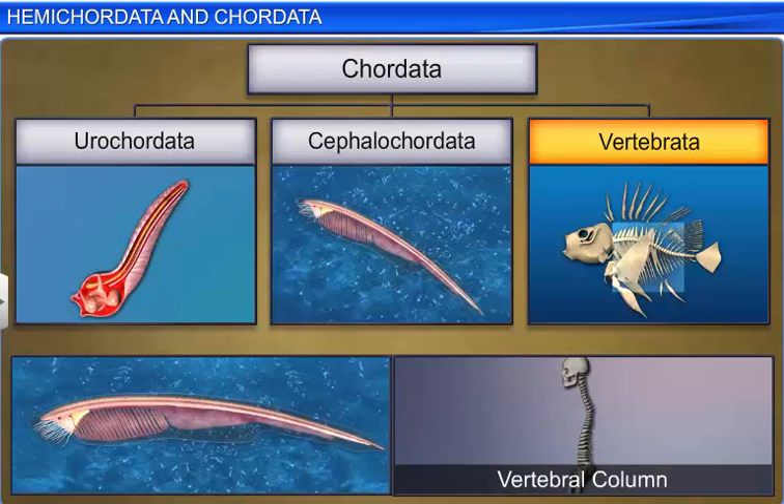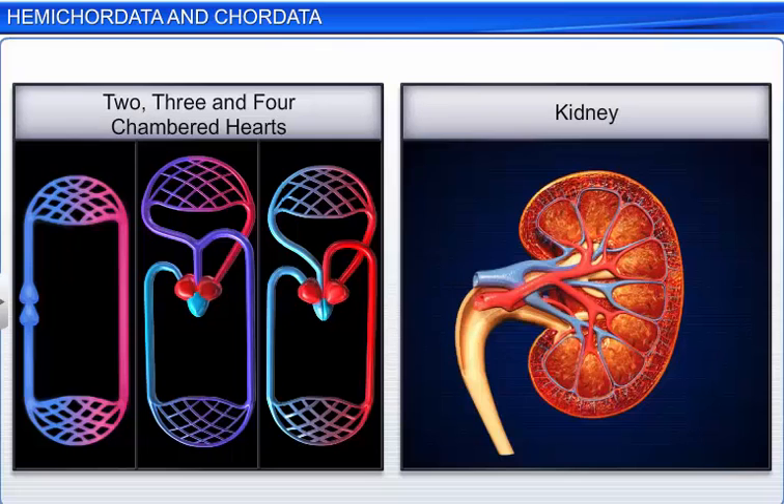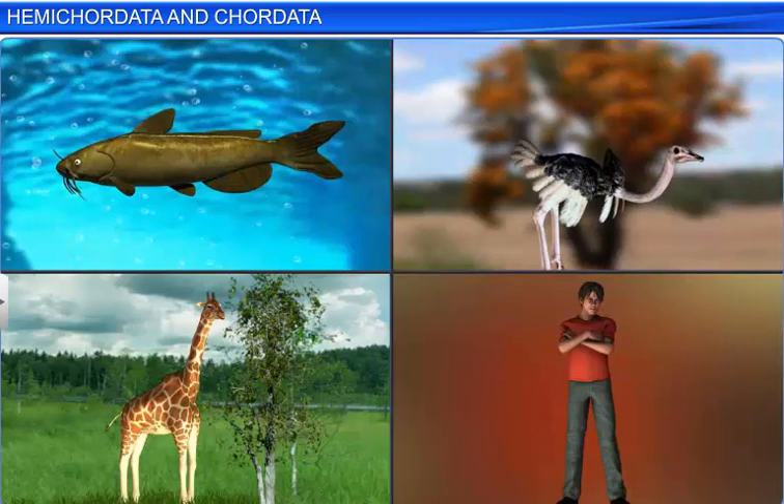Members of subphylum Vertebrata possess a notochord during the embryonic period, which is later replaced by a cartilaginous or a bony vertebral column. Vertebrates have a two, three, or four chambered heart for circulation of blood, kidneys for excretion and osmoregulation, and paired appendages which could be either fins or limbs.